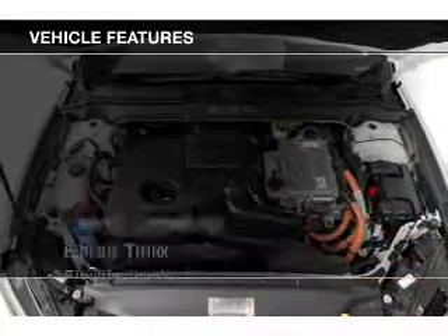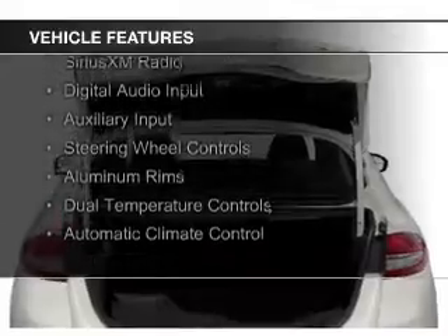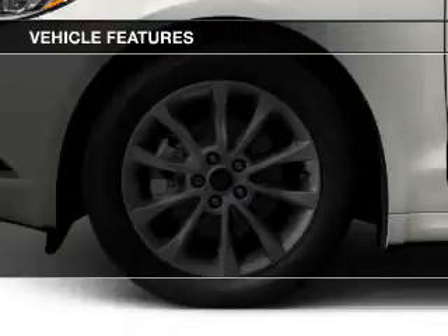The features include Internet connectivity, electric trunk, Bluetooth connectivity, Sirius XM satellite radio, digital audio input, and auxiliary input.